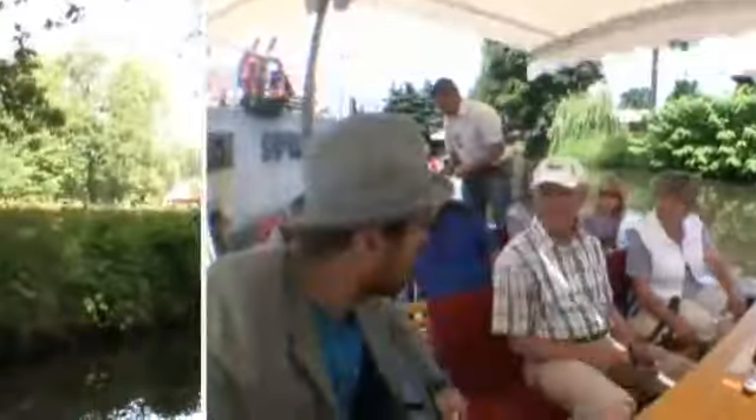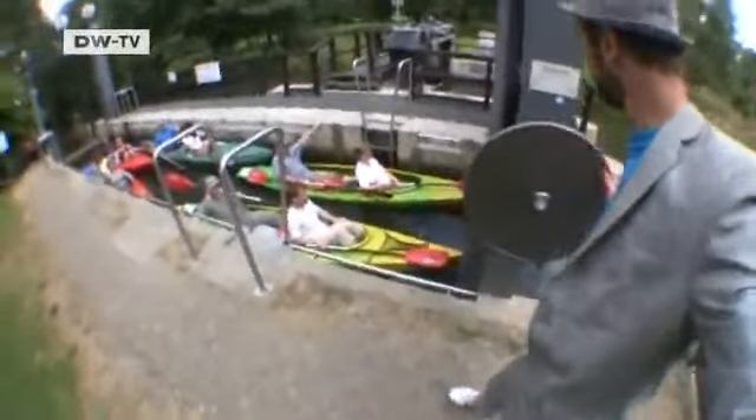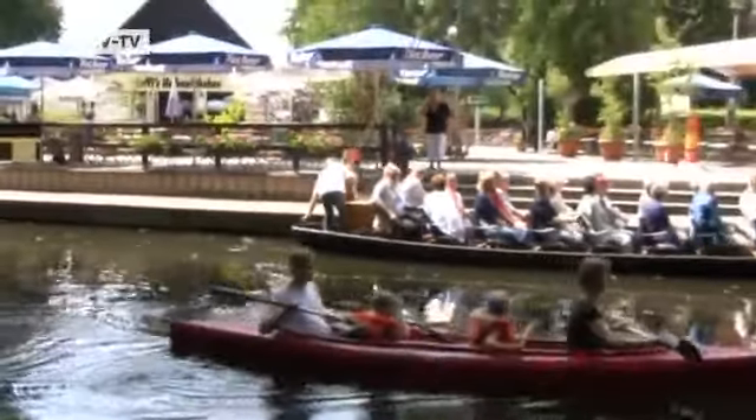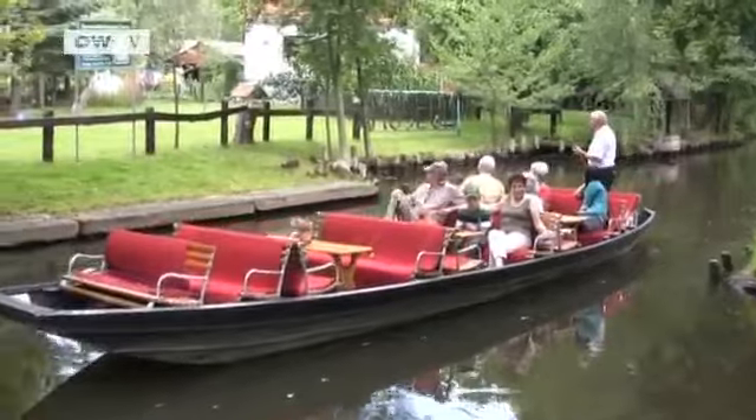But how did the labyrinth of waterways originate? One local says the devil passed through here on a plow. Another thinks the water carved its way through due to flooding. And Wigert jokes: because the Germans like to complicate things. Spreewald tourists enjoy exploring the waterways by punt or canoe.